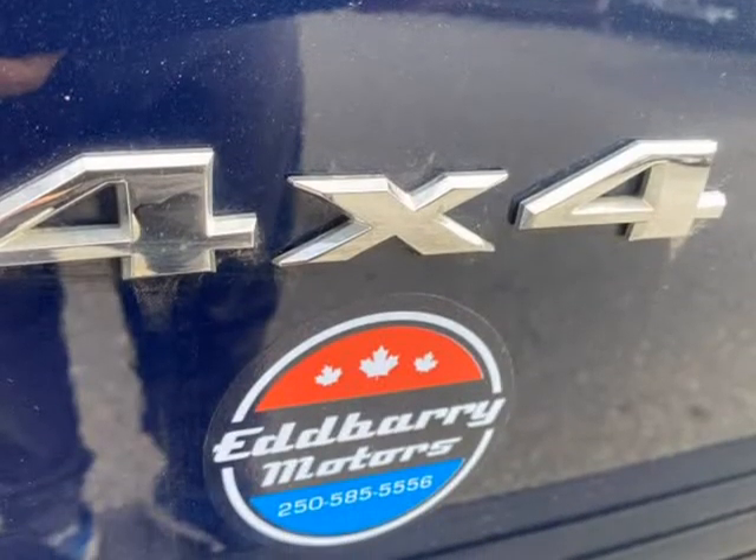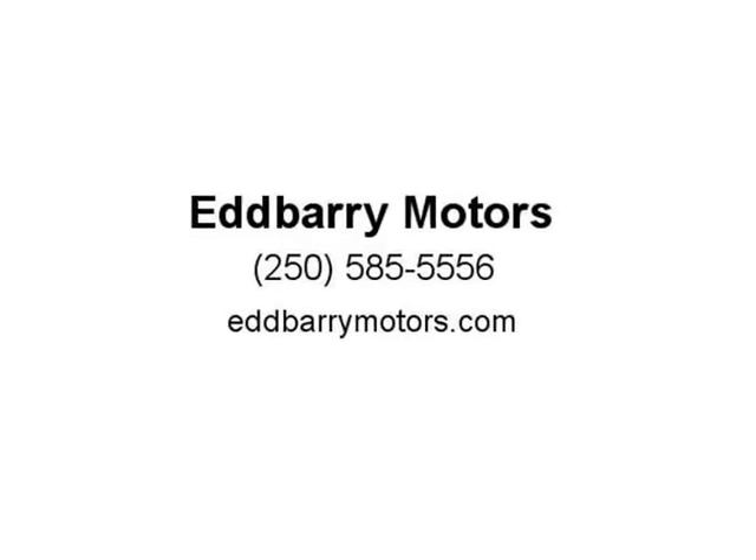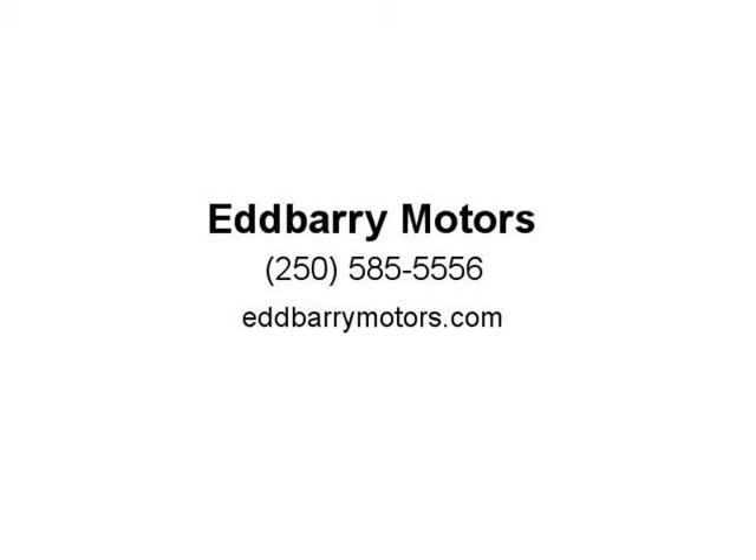Office: 250-585-5556. Cell: 250-729-6661. Disclaimer: please note all inventory and inventory pricing is subject to change. Please see dealer for further details. Our dealer number is 41450.